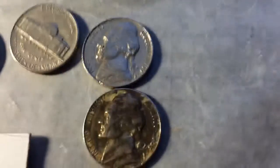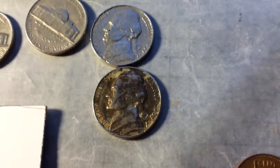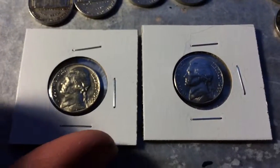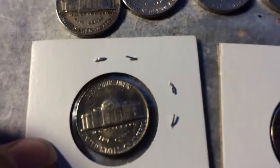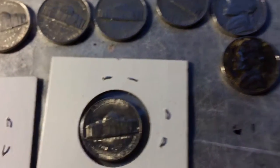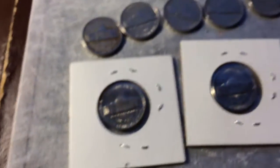A 1966 Philadelphia, two 1969 San Franciscos. And then over here, I didn't notice until I got home that these were actually in really good condition — two 1964s. That one looks like a Philadelphia, this one's a Denver. Two good-looking 1964 nickels.